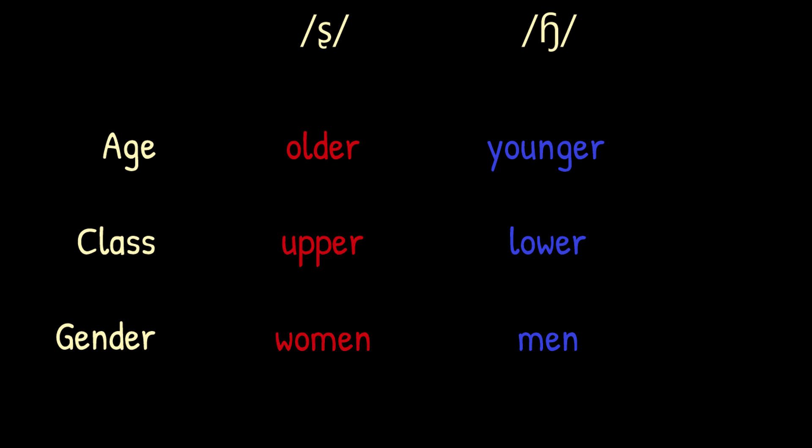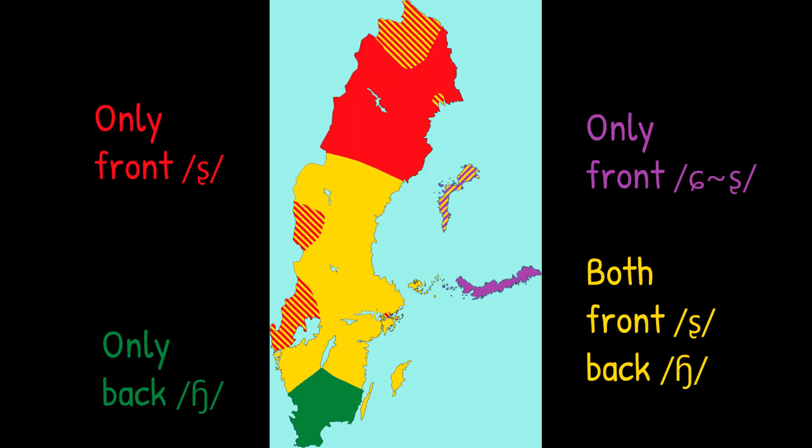These social variations are generally less important than geography. Most people tend to use the SJ sound of their respective area, but sometimes it does matter, especially in areas where two different patterns meet. In areas of Stockholm where the front SJ sound is still common, social class tends to be an important factor. And in the northernmost part of Sweden, it's actually quite common for women to have a front SJ sound only, while men instead follow the mixed pattern. This social variation is visible in other areas too, although usually not as prevalently.